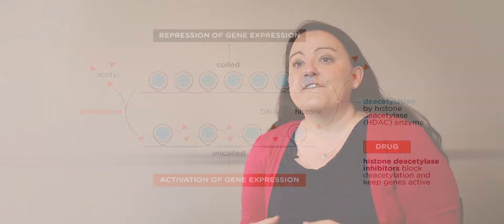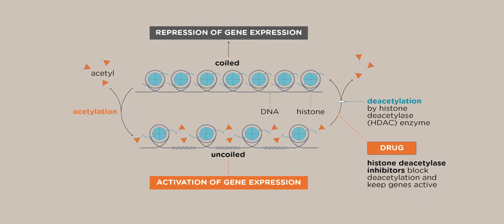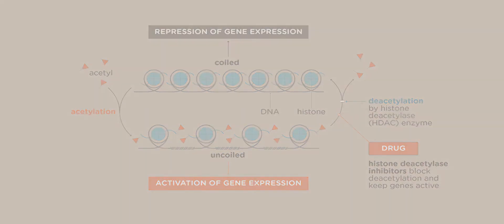Drugs have been developed which can inhibit this enzyme and therefore control the accessibility of genes within the cell. This can affect the cell's growth and can therefore be used as a target for treatment for myeloma.